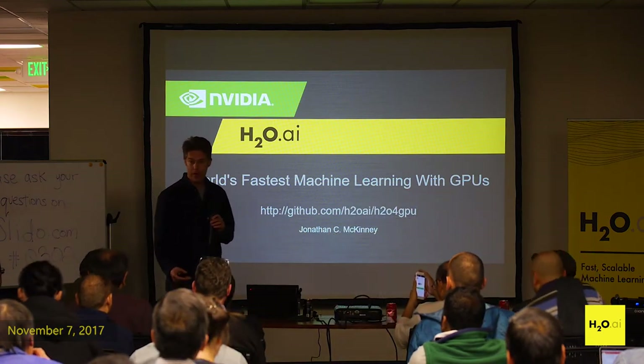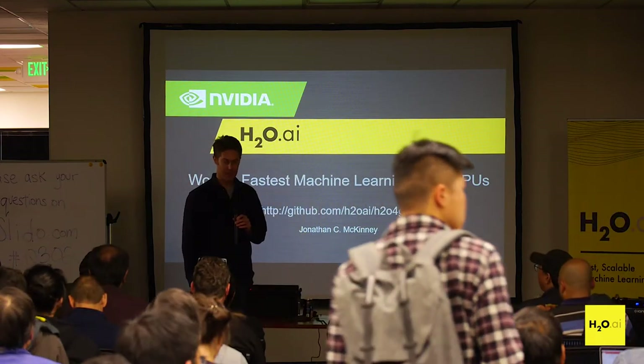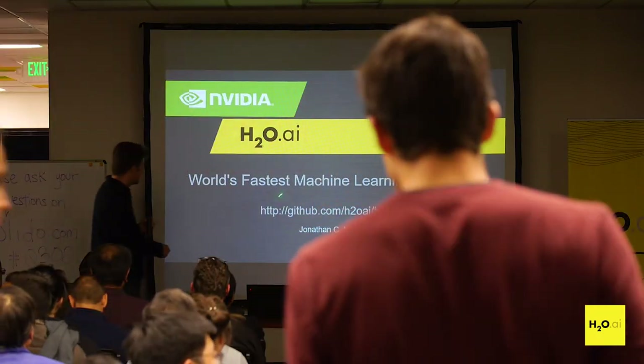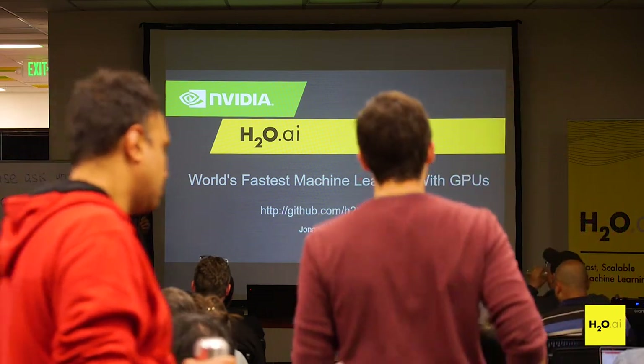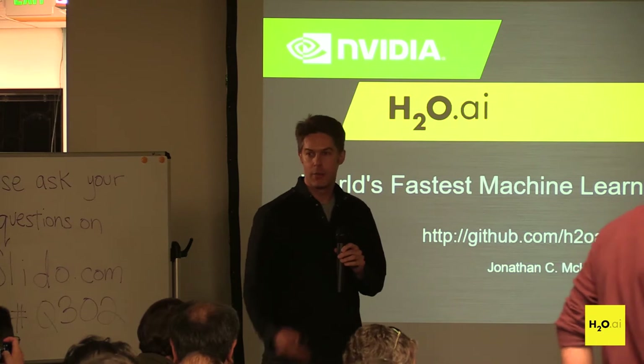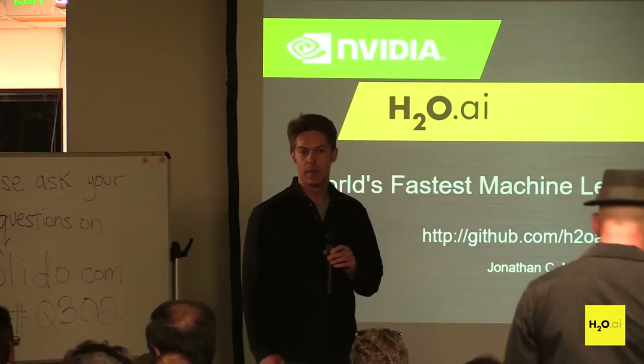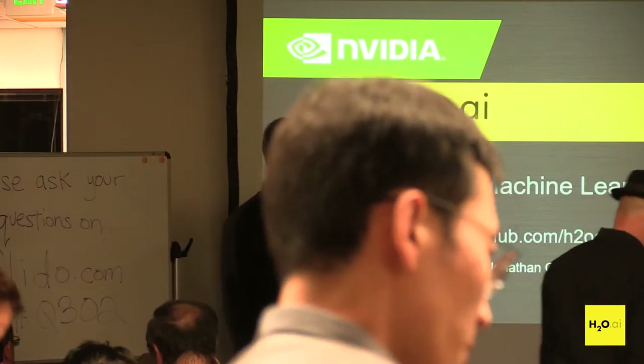I have to qualify that — it's not completely true in every possible dimension. You can check out the GitHub; this is an open source project by H2O. The open source project is in collaboration with NVIDIA. They have a few engineers, we have a few engineers, and we're putting our heads together to do some good work with GPUs.